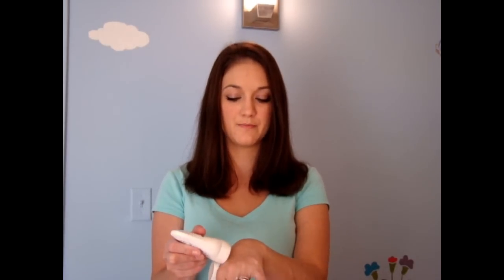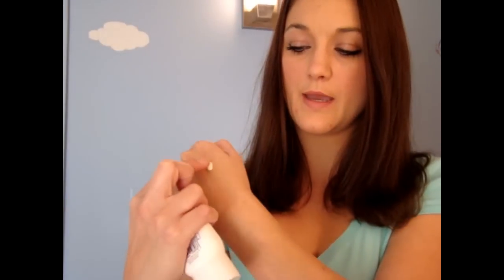Right now I have the Loving Naturals sunscreen. This is the clear face sunscreen. This stuff works really well. It's like a lotion type — you can see that. It goes in really nice. It's really smooth. It does have a little bit of a greasy, oily type of feel, but that quickly goes away. It absorbs right into your skin and it's no greasy feel. That is how it looks — it's completely rubbed in.